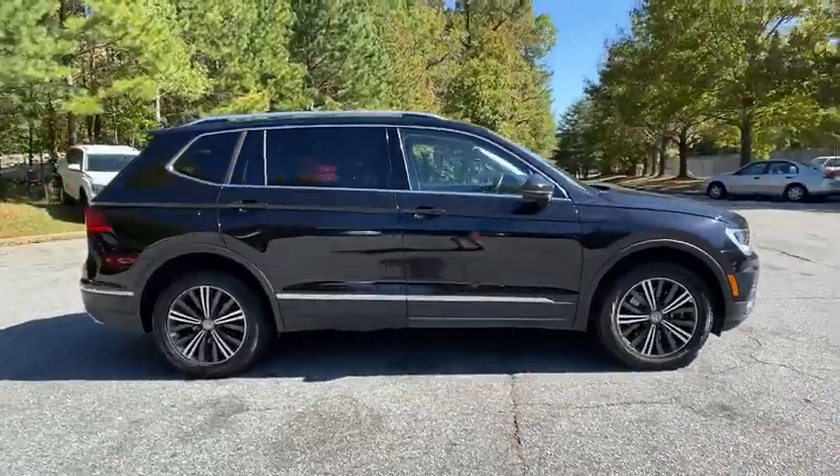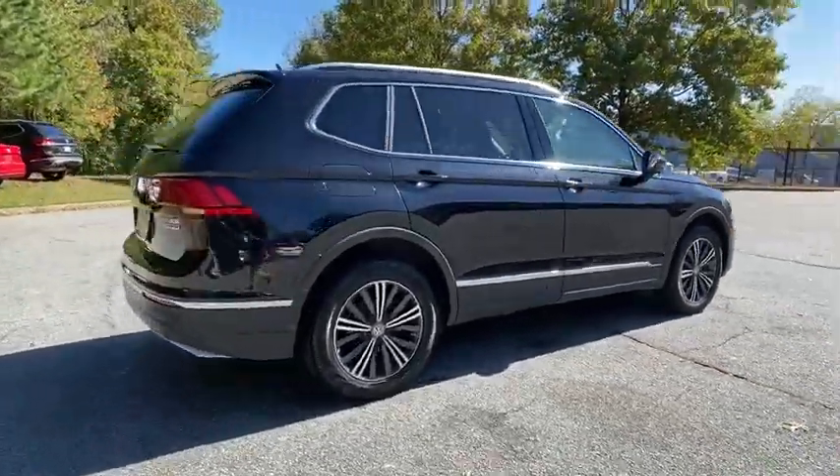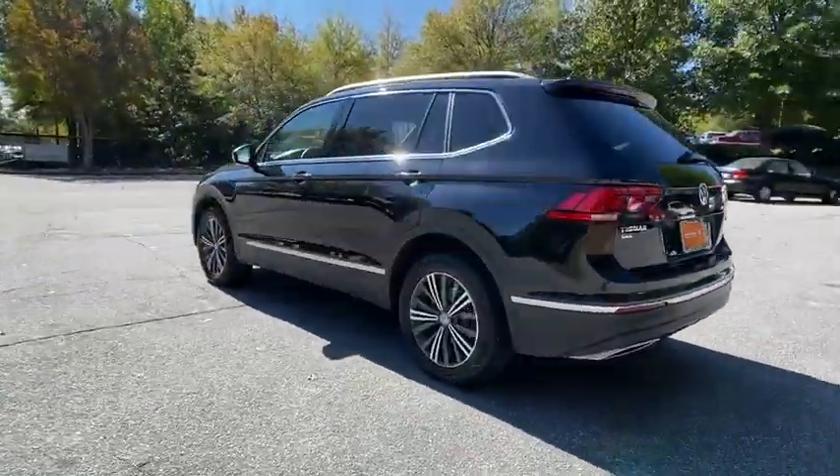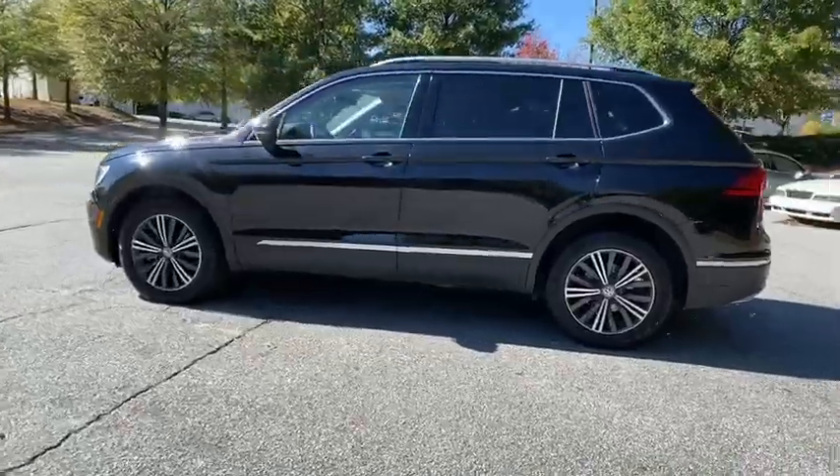Stop by and take a look at the 2018 Volkswagen Tiguan. With the Volkswagen Tiguan, it's good to be turbo — turbo with class. This vehicle has less than 15,000 miles.